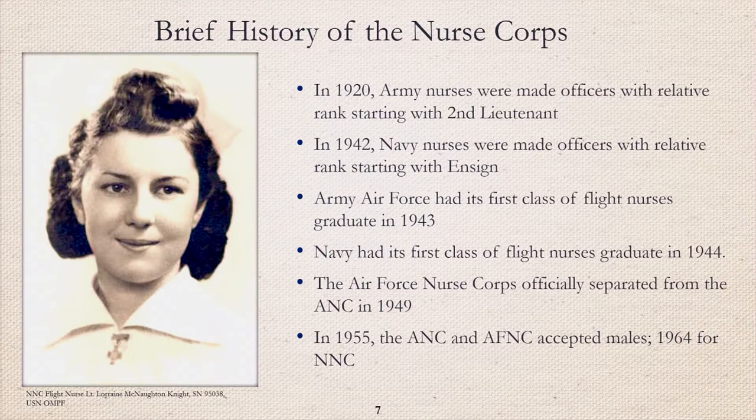The relative rank given to nurses was supposed to be equivalent to male officers of the same level, but the nurses were not paid equally, nor were they treated with the same respect. Flight nursing began during World War II, with the Army Air Force's first graduating class in 1943, followed by the Navy in 1944.